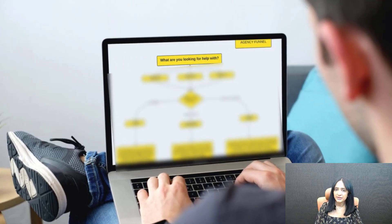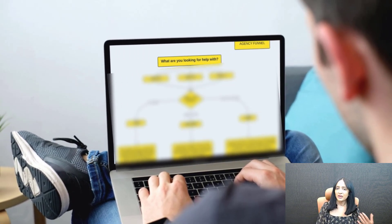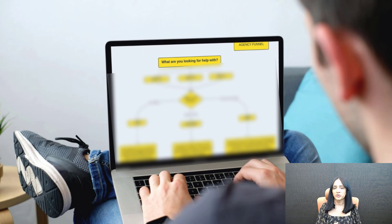I'll also show you how you can create an agency funnel. If you have an agency business, or if you are a coach or consultant, I'll show you how you can create a funnel that will work best for you. I'll show you exactly what questions to ask and how you can do this using Smart Quiz Builder — how you can convert your prospects into clients for whatever service you offer. For a service-based business, how to build a funnel that's going to be super effective.